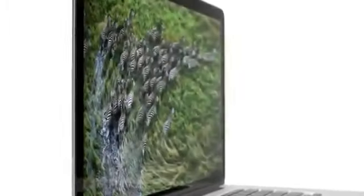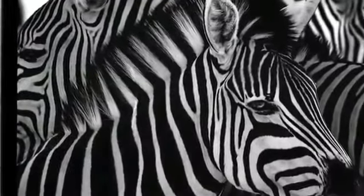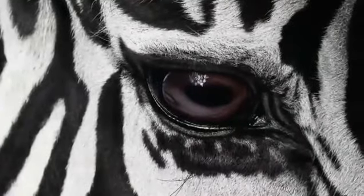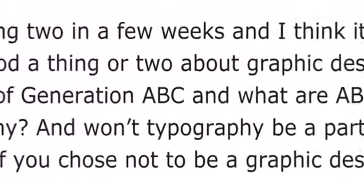At this resolution, on this screen size, pixels just seem to disappear. You see an extraordinary level of detail in your photos. And typography looks amazing. It's sharper than a printed page.